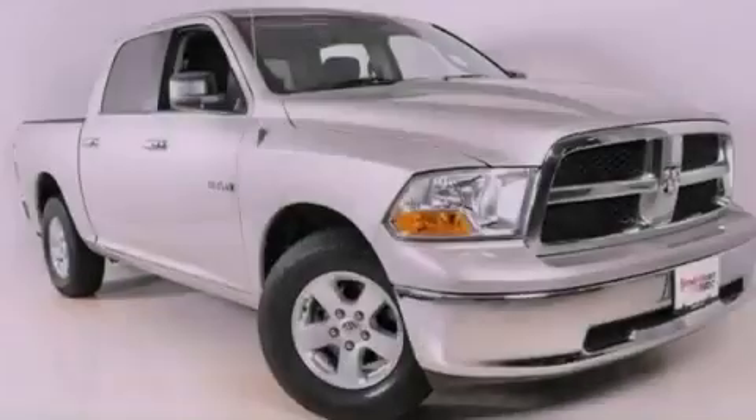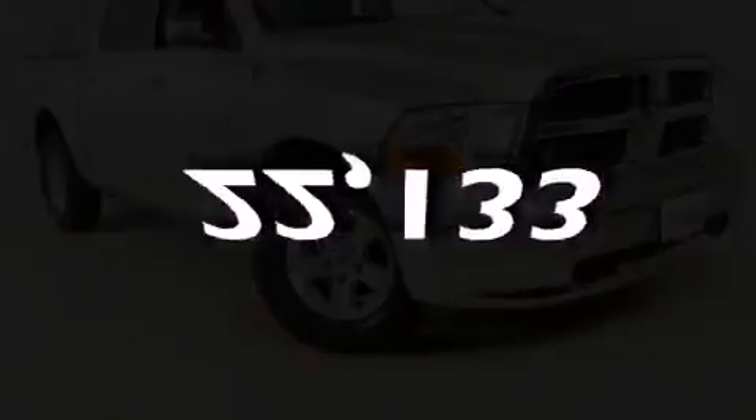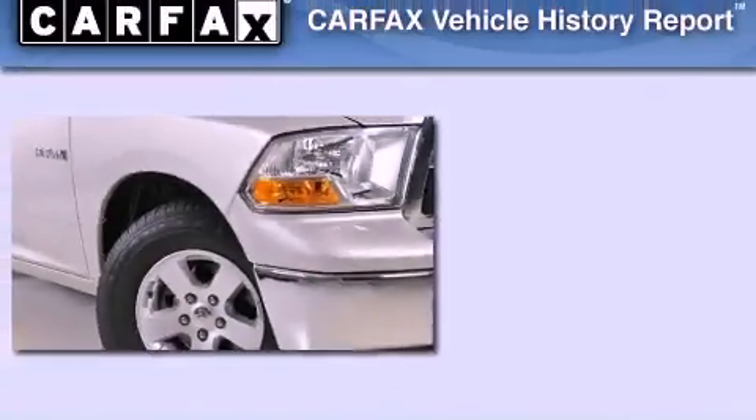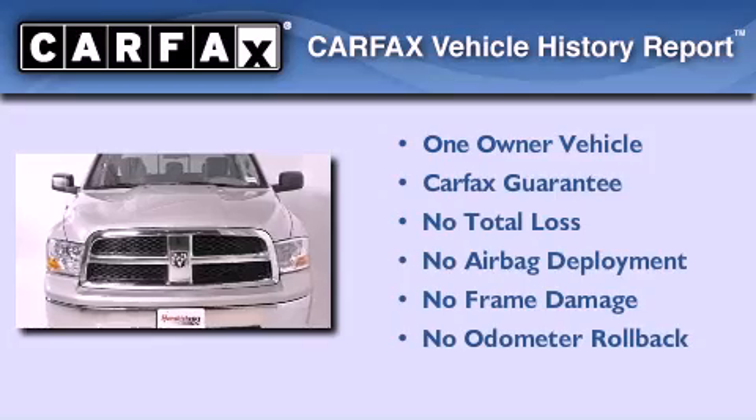It also has an anti-lock braking system, and this vehicle has fewer than 23,000 miles on the odometer. This Dodge has had only one owner and it qualifies for the Carfax buyback guarantee.